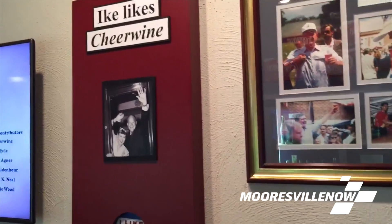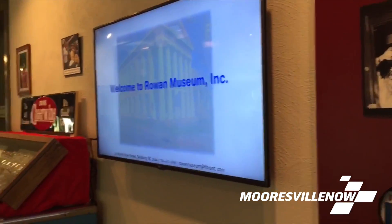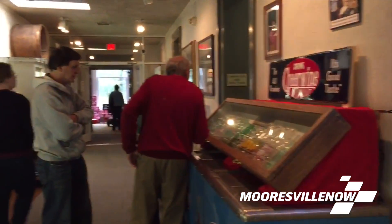Hey, I'm Aaron Kepley, the director of the Royal Museum, and we're here today celebrating the 100th anniversary of Cheerwine. Today is the grand opening of the Cheerwine exhibit at the Royal Museum, which houses most of Cheerwine's collection.